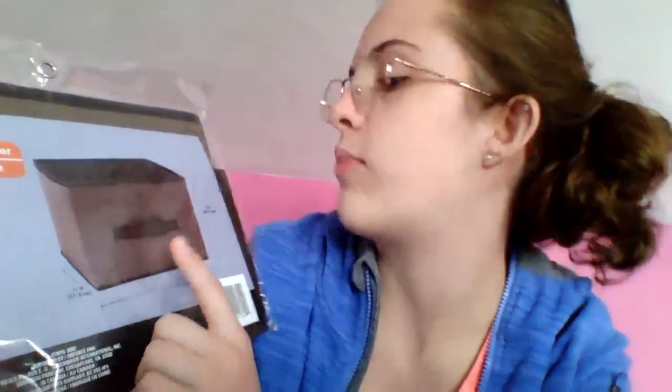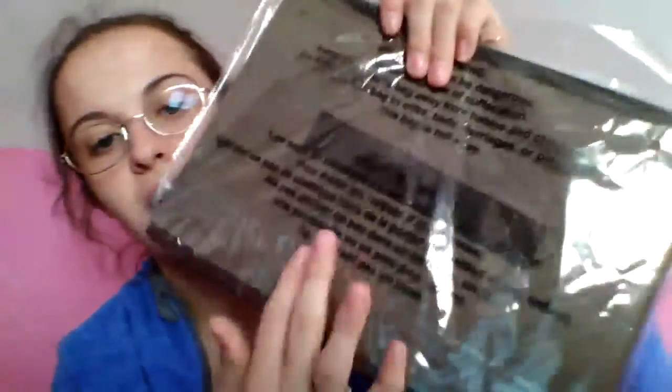Next is this one — it's a collapsible storage container, perfect for organizing books, toys, clothing, and more. It has a pull handle and it's 11 by 11 by 8. It's knit brown with the pull handle.